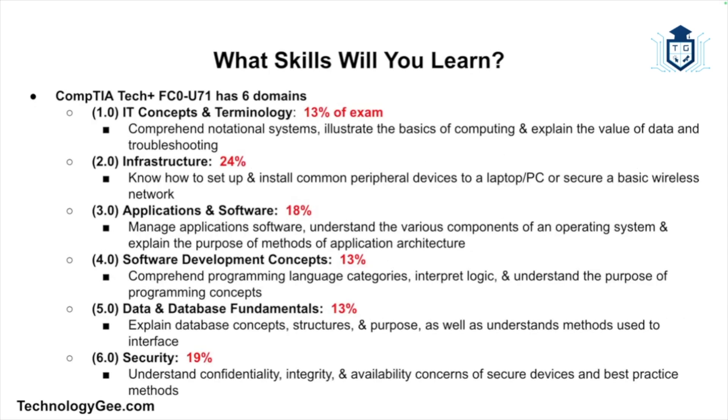Let's talk about the types of skills you're going to learn. The CompTIA Tech Plus exam will focus on six primary areas of study, also known as domains. Domain one is IT concepts and terminology, making up 13% of the exam. This domain mainly focuses on the comprehension of notational systems, illustrating the basics of computing, and explaining the value of data and troubleshooting.